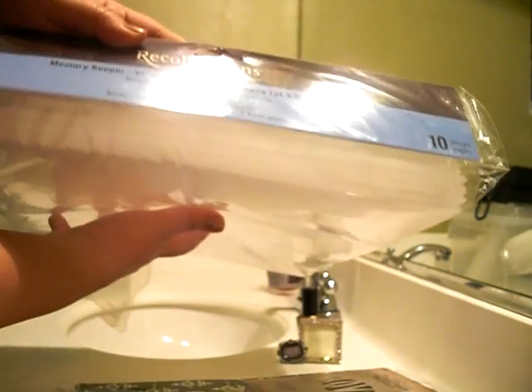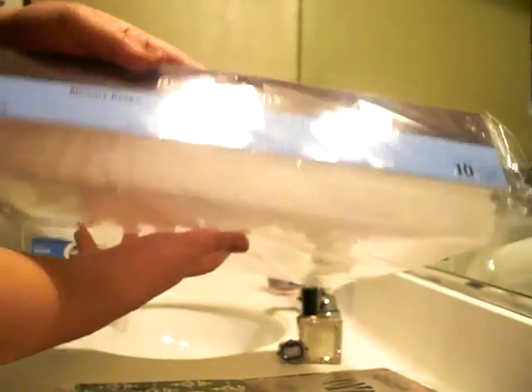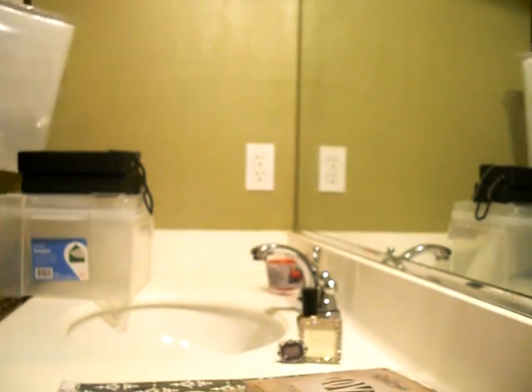She said buy this, so I did. It's the Recollections value pack — 10 come in it and you can store your collections in here. Yeah, I got that because Arlene told us to buy it.